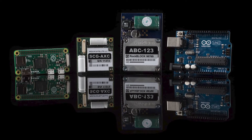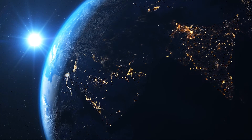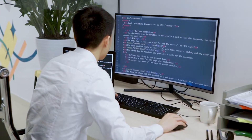Our RockBlock units are satellite-based transceivers that use the Iridium satellite network to transmit and receive short serial messages from A to B anywhere on the globe. Iridium is a constellation of 66 low-Earth orbiting satellites on 11 different orbital planes, so basically you've got a mesh of satellites all over the world that provide 100% coverage of the globe. That means if you have a clear view of the sky, you have data transmission.